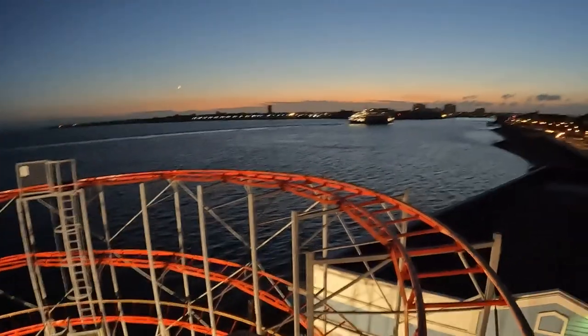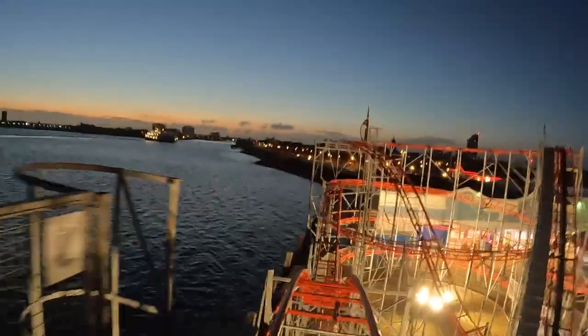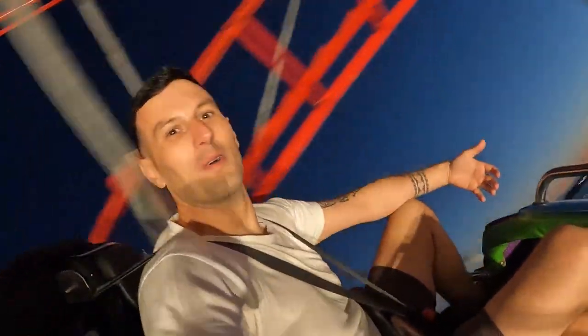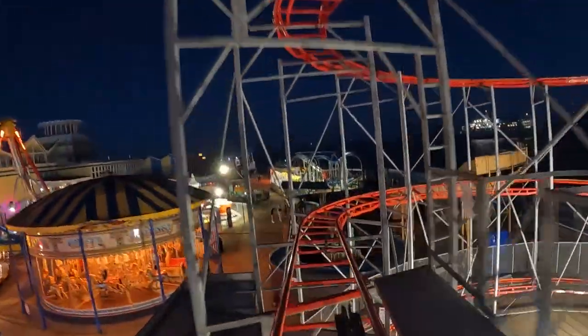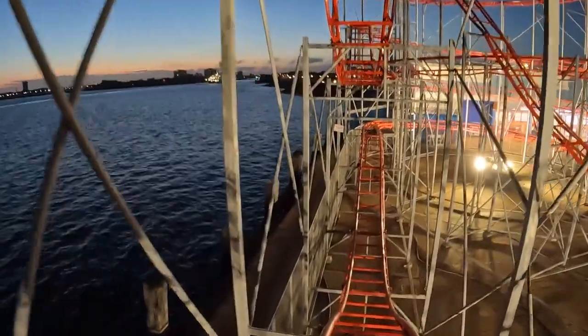All lit up out here — you've got the Isle of Wight ferries just over there, you've got the Spinnaker Tower in the distance. Here we go — first drop! Look at the ferry coming in. Getting the helix coming up — oh, the sharp brakes. There we go. That was a great night ride, I really enjoyed that.